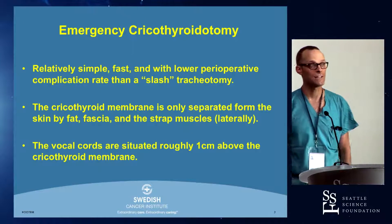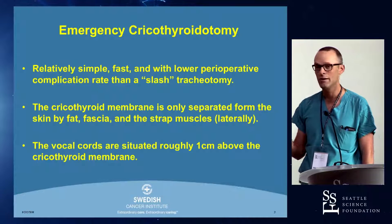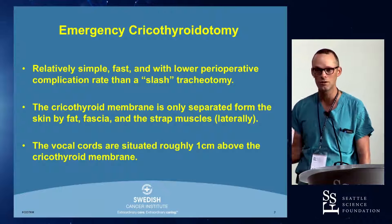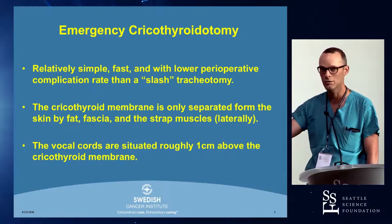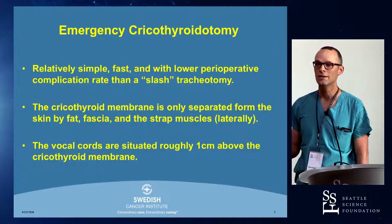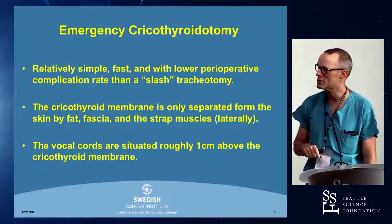Emergency crike — it's relatively simple, it's fast, and it has a lower peri-complication rate than a slash tracheostomy. I'll explain the difference between those two things when we get to the procedural slides, but in general, it is thought to be the simplest, safest way to surgically access the airway in an emergency.